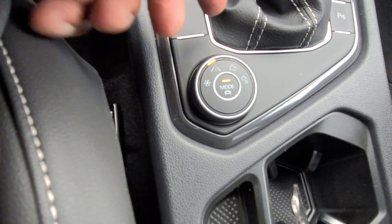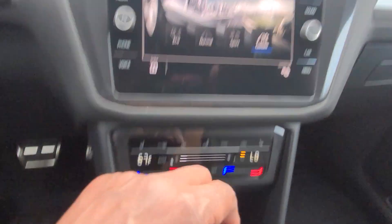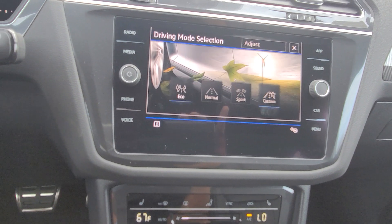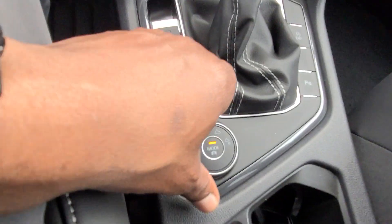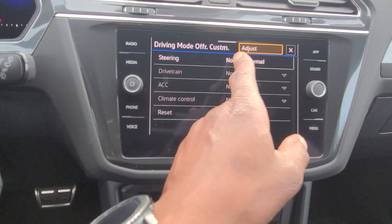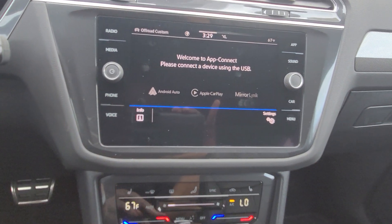My drive modes are right here — I have snow mode, eco, normal, sport, and custom which I can tweak on the screen, or I can push this button and change them. Most people are going to eco or normal, especially with today's gas prices. You also have off-road and off-road custom, which allows you to tweak the different aspects of the drive.